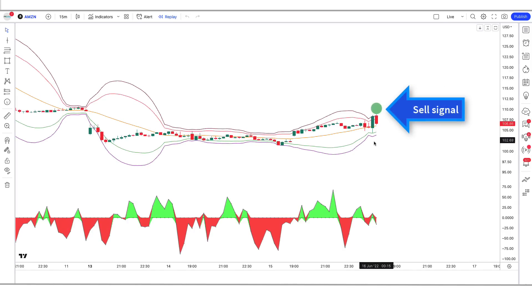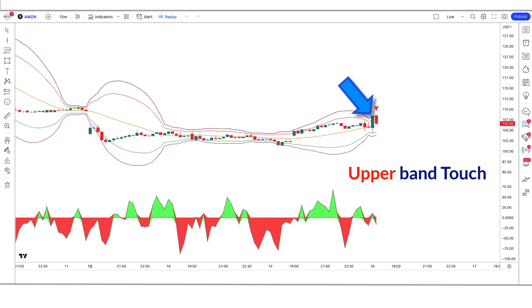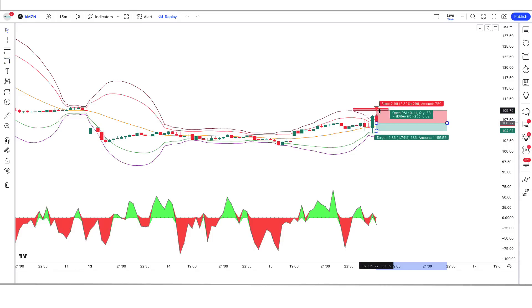For a sell signal: the MES indicator gives us a sell signal, the volume accumulation indicator should be red color, the upper band of the MES indicator should touch the market, and the market forms a bearish candle. If all these conditions are fulfilled, then we will place a sell order. Our stop loss is to be placed at the high of the upper band line, and the risk to reward ratio will be 1 to 1.5.